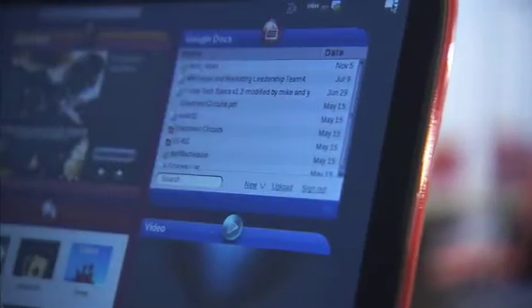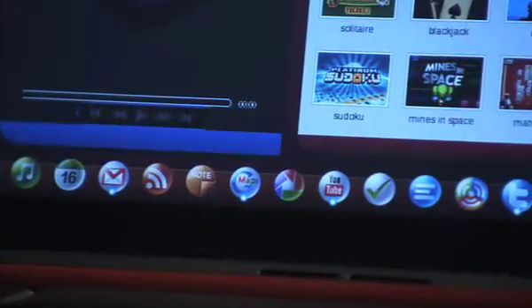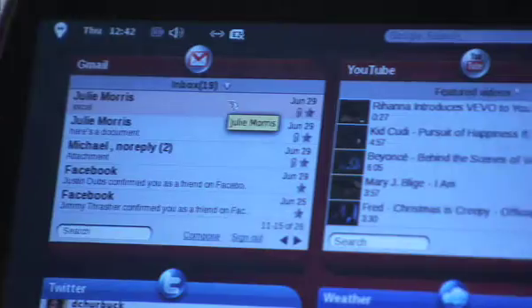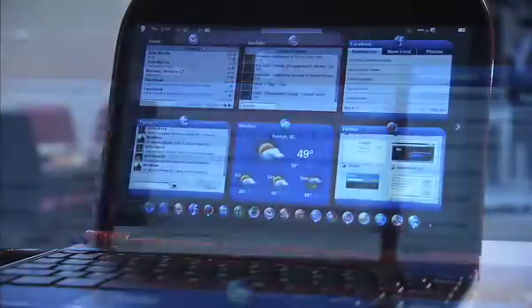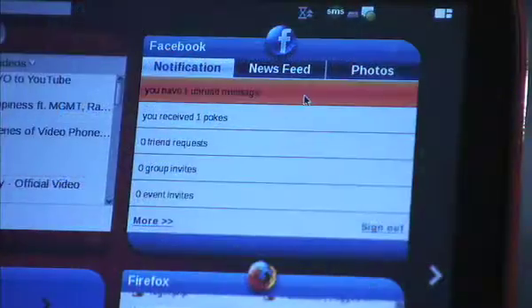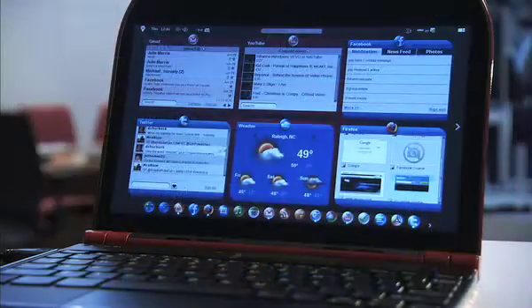One of the coolest things about Skylight is its user interface. The experience is based on live web gadgets. You can see here I have one for Gmail, YouTube, a Facebook gadget, Twitter — and these are all live and updating to the web. So I know when I get a new Gmail, or when someone's poked me on Facebook, or I could be updating my Twitter status, all at the same time.